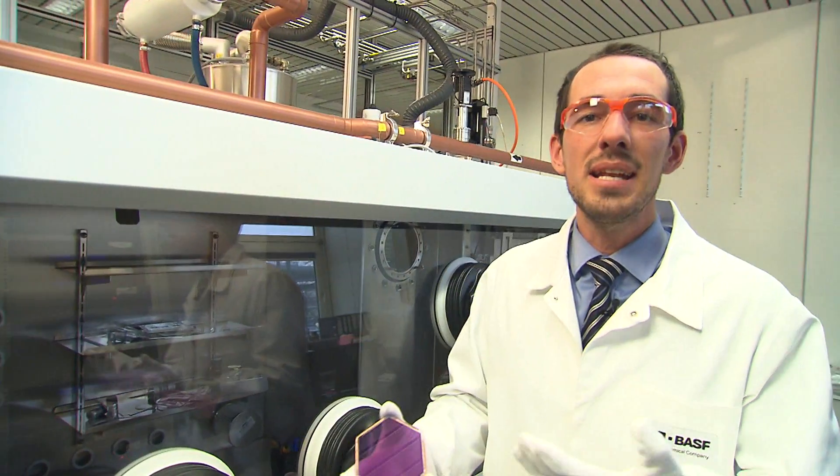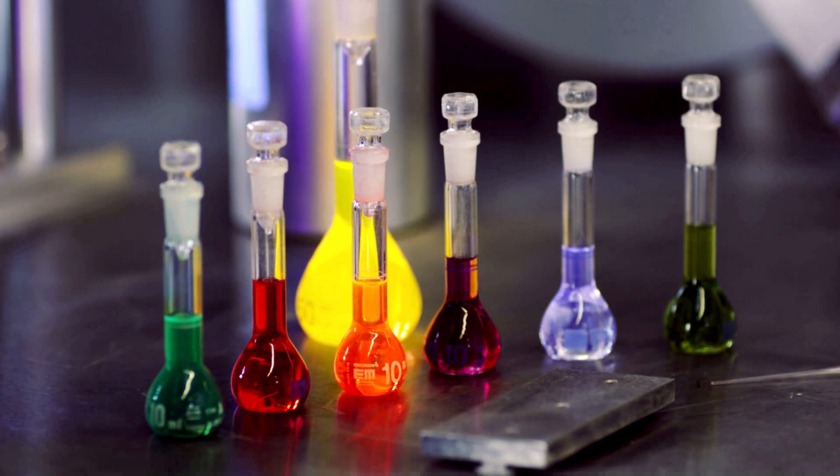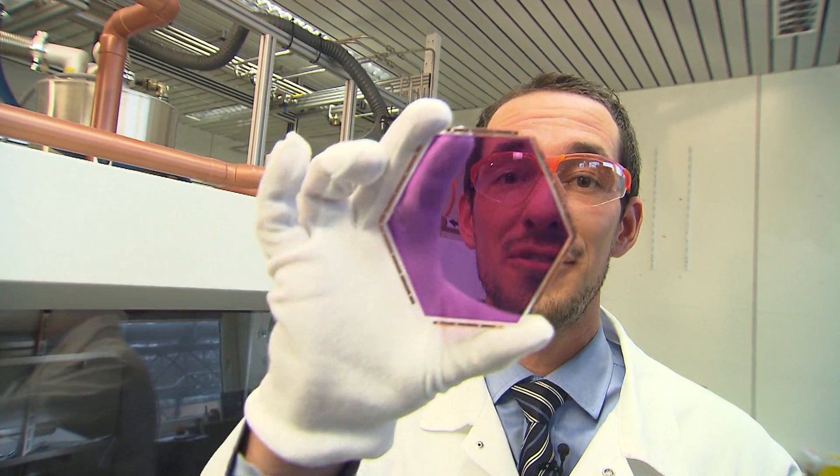The main advantages of organic solar cells compared to inorganic photovoltaics is that you can produce them in a very cheap and easy way. You can produce them basically in any color you want to have, and they are transparent.